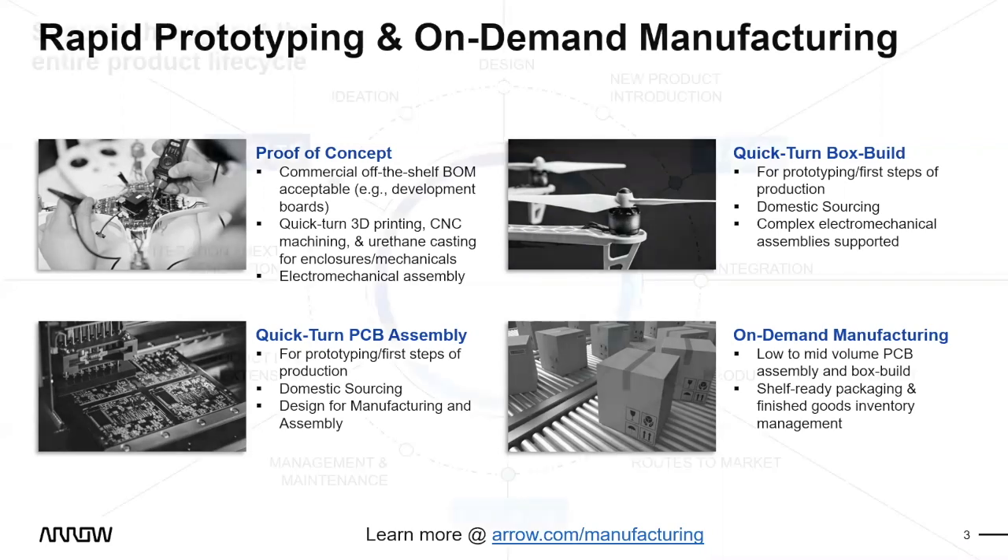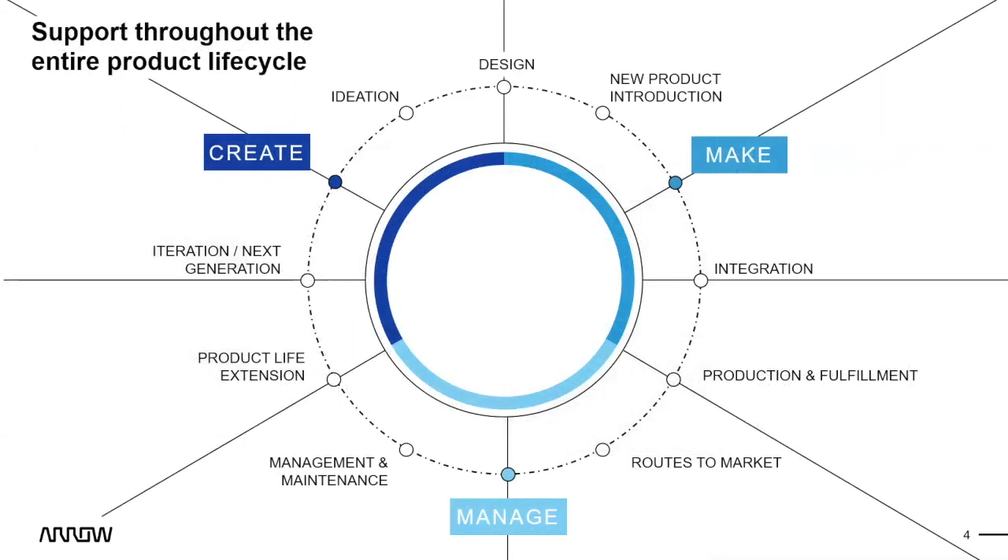Now let's get into a general product life cycle, starting at the create phase. Most of you are familiar with the ideation phase — what I call your 'back of the napkin.' You have a great idea but don't necessarily know how to make it happen yet. Then you move into design — the 'how.' How to make this work? The design will likely have multiple iterations, covering electronic, software, and enclosure design.